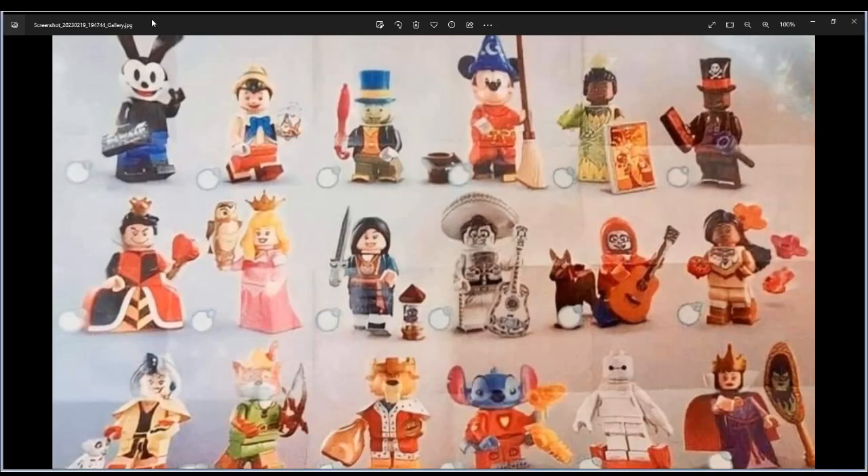Welcome back! There is a new leak of the LEGO Disney 100 CMF series minifigures. It will be releasing May of 2023 and the retail price will be €3.99 — so four euros, four bucks.